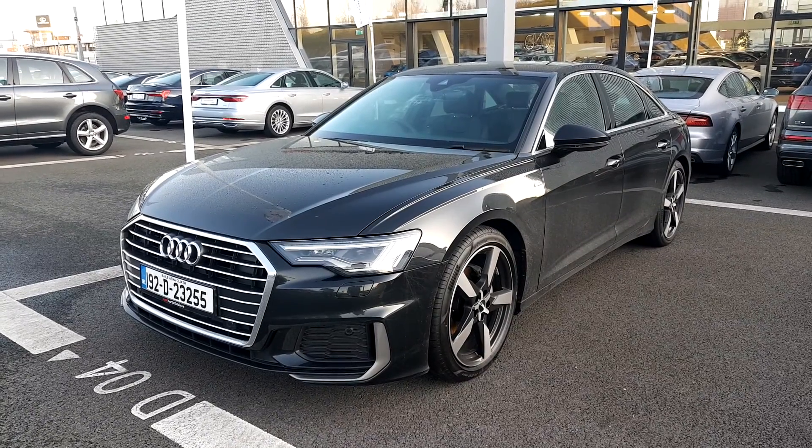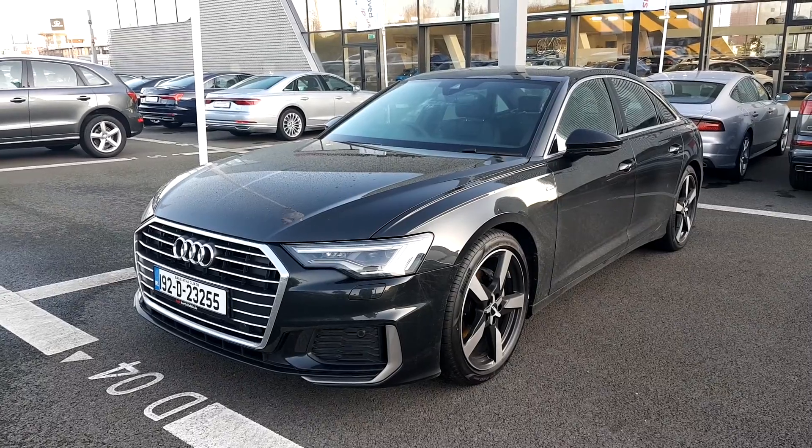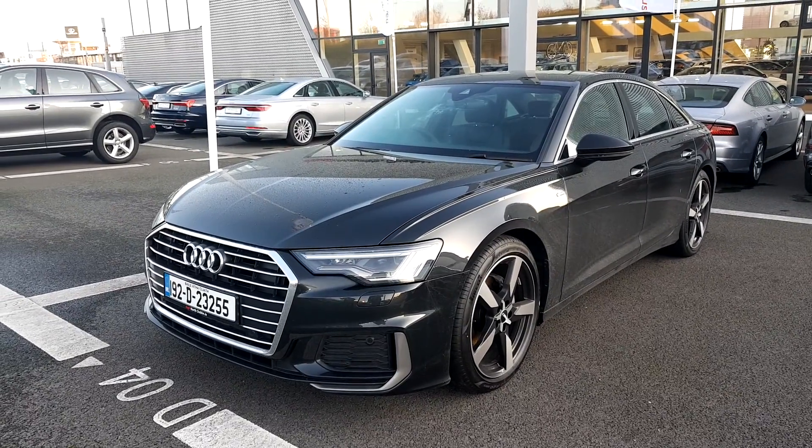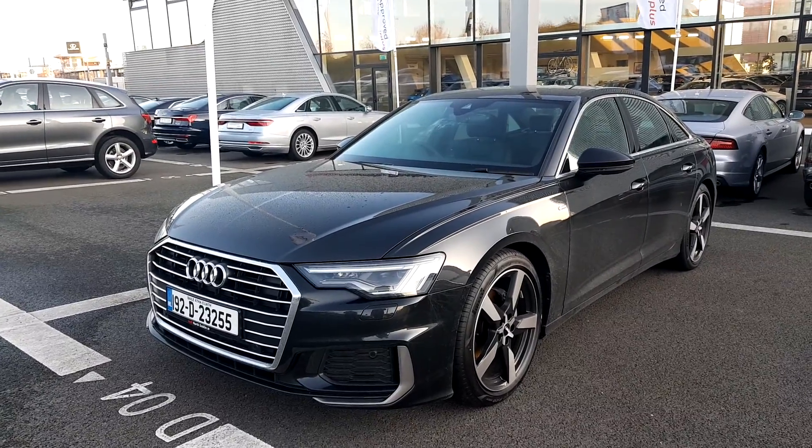Hi and welcome to Audi North Dublin approved views online. Today we have one of our 192 Demonstrator A6s. This is a 2.0L TDI with 204bhp S-line with upgraded alloy wheels.